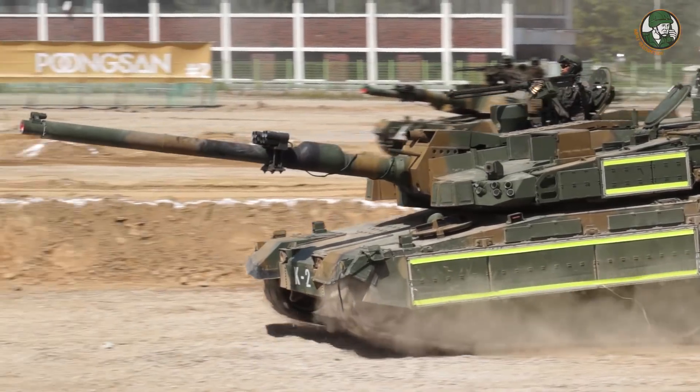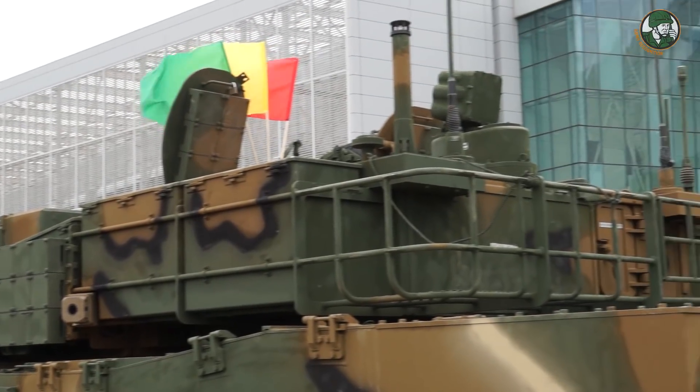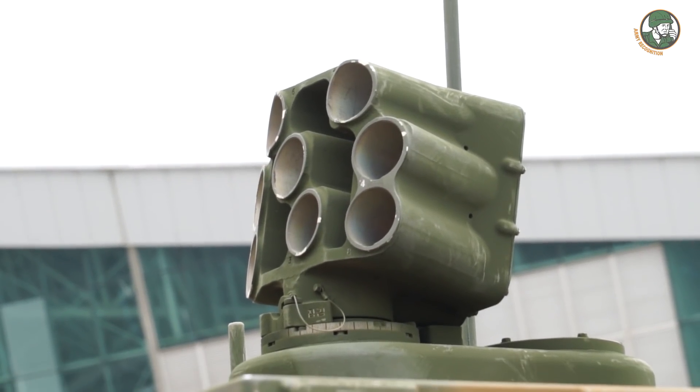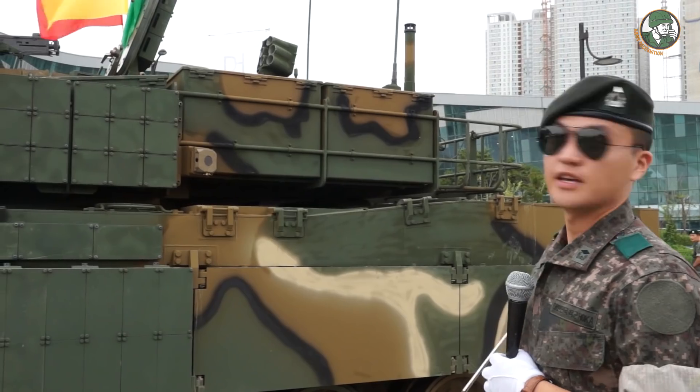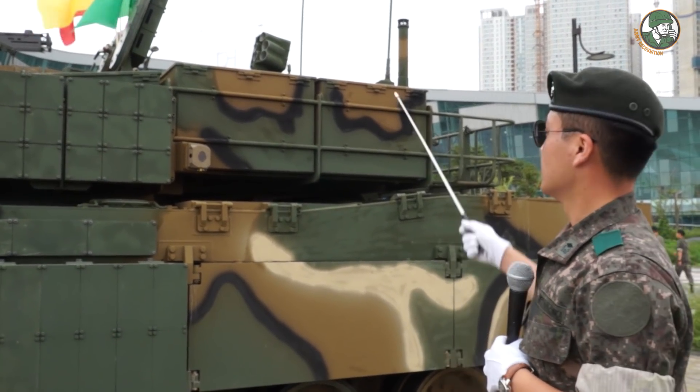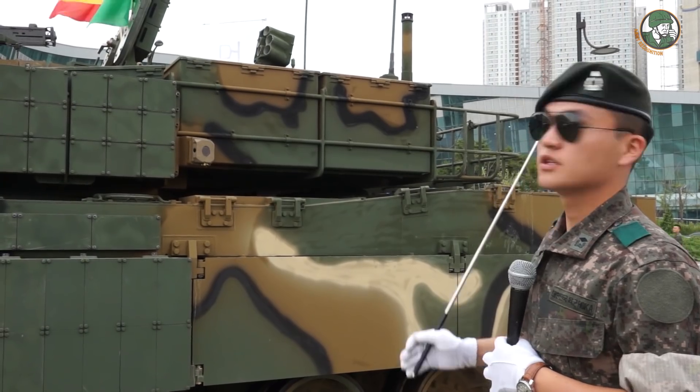Look at that turret — that is the missile warning system and smoke launcher. The missile warning system and smoke launcher are linked together. If it detects a missile, the smoke will be deployed automatically.